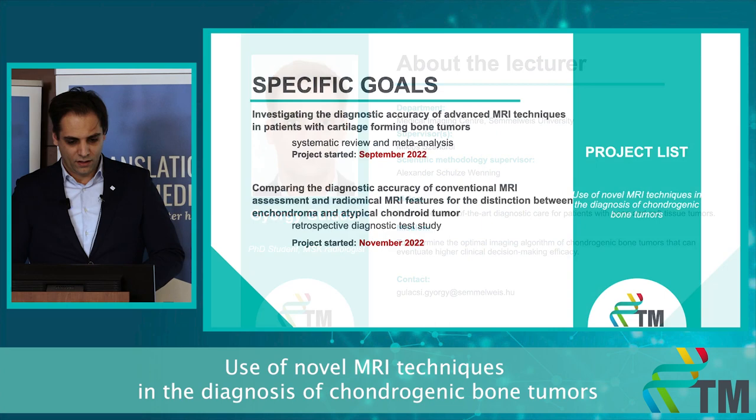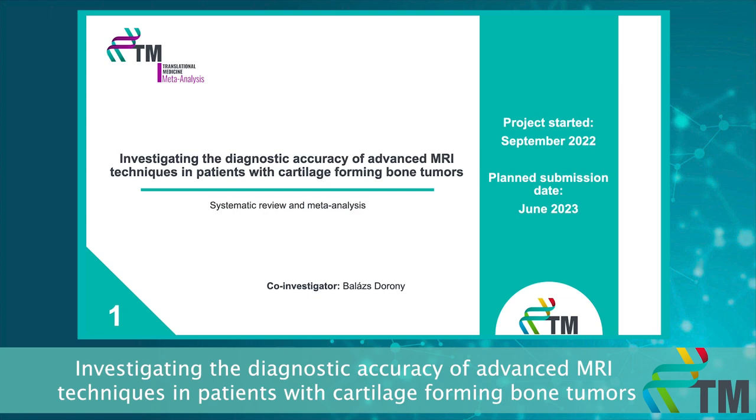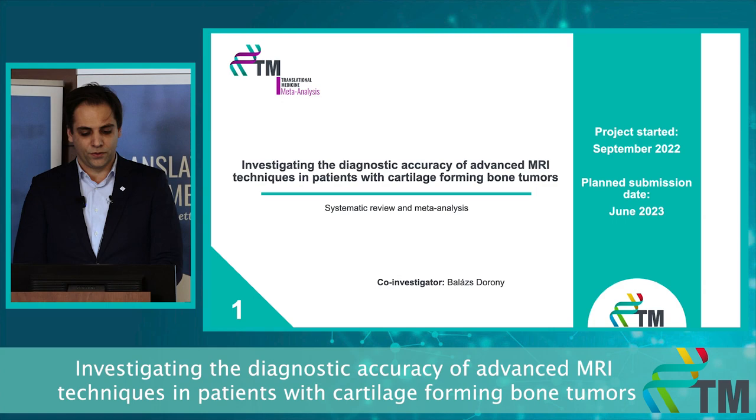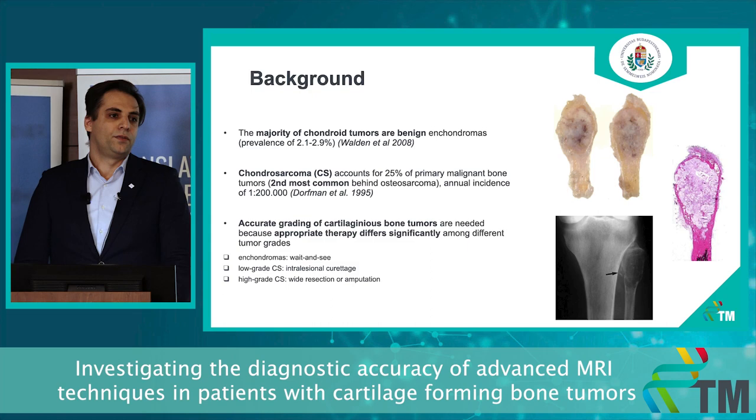Here you can see my two projects that are right now underway, and I will give you an insight to both projects in the upcoming slides. My first project is investigating the diagnostic accuracy of advanced MRI techniques in patients with cartilage-forming bone tumors. My co-investigator is Balazs Dorony. The majority of chondroid bone tumors are actually benign enchondromas.